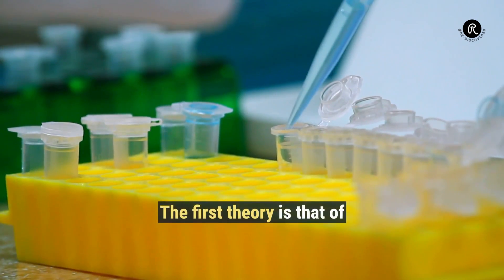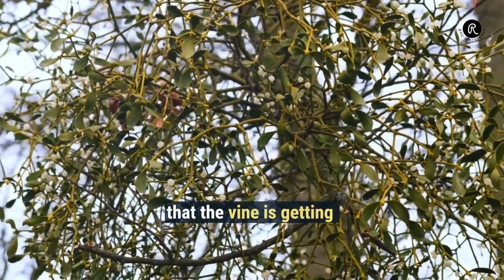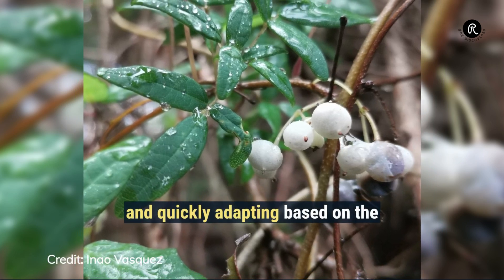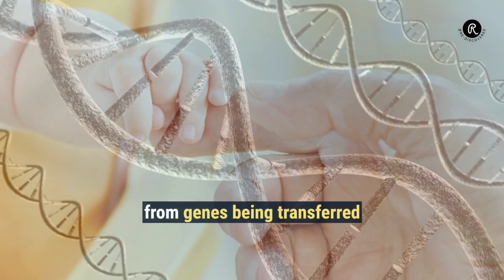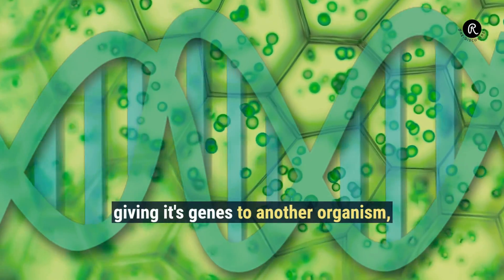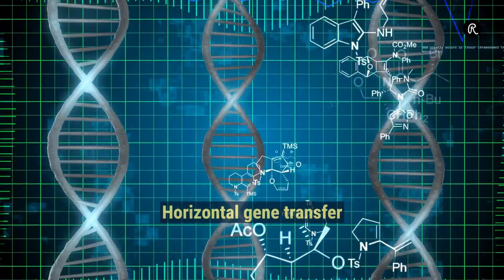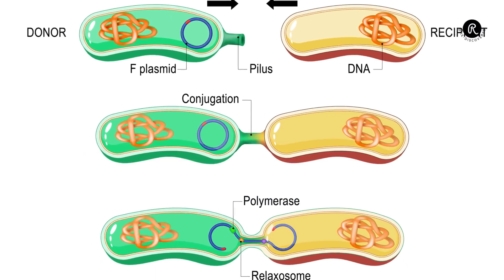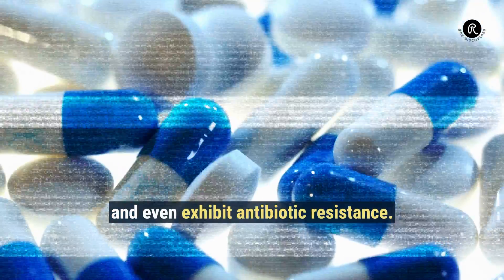Let's look at the two most popular explanations for this behavior. The first theory is that of horizontal gene transfer. This basically means that the vine is getting the genes of the host plant through some medium, and quickly adapting based on the transferred genetic material. This is totally different from genes being transferred from a parent to an offspring, but rather one organism giving its genes to another, which then inherits its traits. Horizontal gene transfer has been commonly observed in single-celled organisms like bacteria.